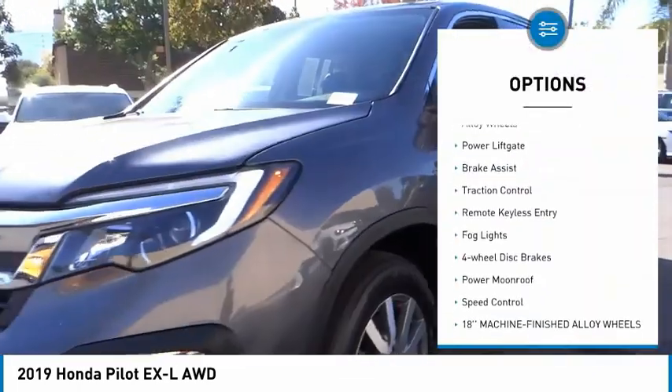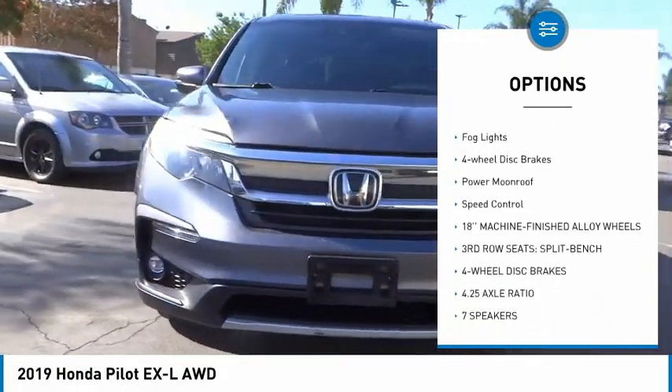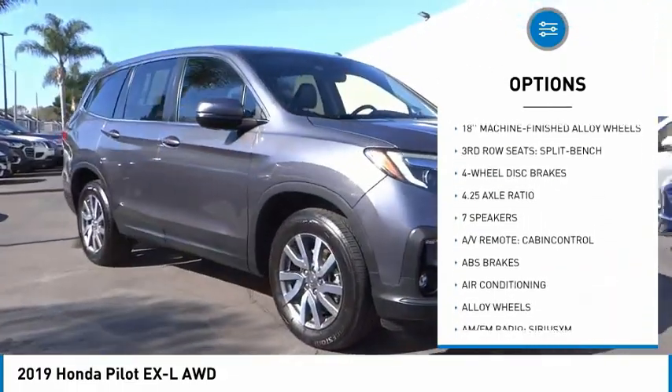Electronic stability control. Alloy wheels. Power liftgate. Brake assist. Traction control. Remote keyless entry.